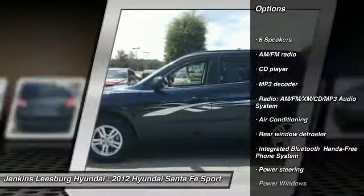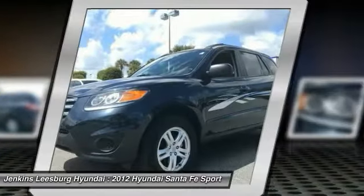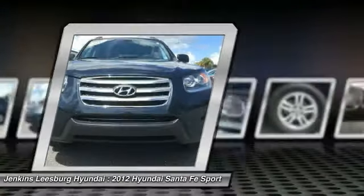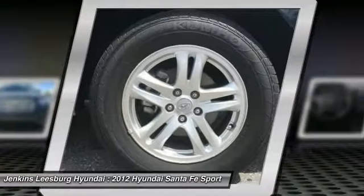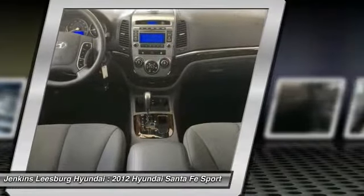Stability control, keyless entry, Bluetooth, dual airbags, air conditioning. Searching for a dependable vehicle that looks great too? You found it — so stop in today.